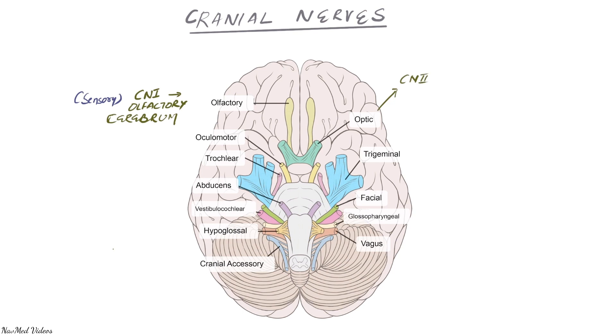Cranial nerve two is the optic nerve, concerned with vision. This is the second cranial nerve, which comes from the cranial cortex — the cerebrum. No other nerves come from the cortex itself; only cranial nerve one and two originate from the cortex. Since it's concerned with vision, it is also a sensory nerve.